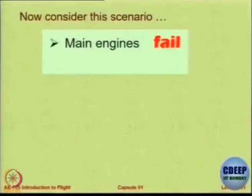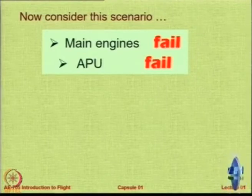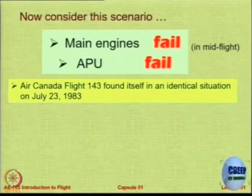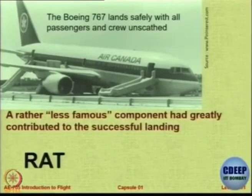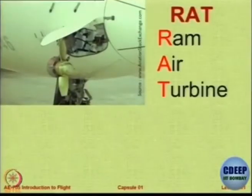So let us look at this scenario: during flight, the two or four engines have all failed. Then the APU should help you out. APU also has failed — can it happen? It can happen. This happened in the incident called Air Canada — complete loss of power. So what does the pilot do in this case? So there can be catastrophe and safe landing. We have RAT. This is the aircraft which landed safely. So this is what aircraft carry with them — RAT is a Ram Air Turbine.